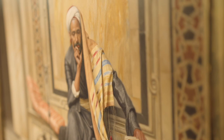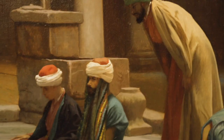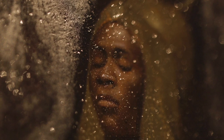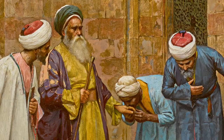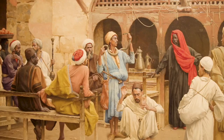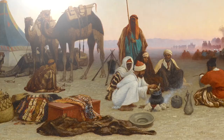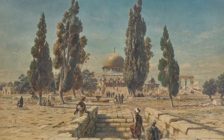This is without a doubt one of the greatest collections of Orientalist paintings in existence. The Najd Collection really is distinguished by real masterpiece trophy works by the top Orientalists of the 19th century. Although these paintings depict a time and a place over a hundred years ago, there is something very timeless about them.